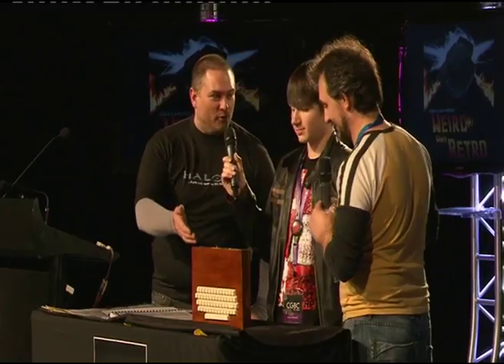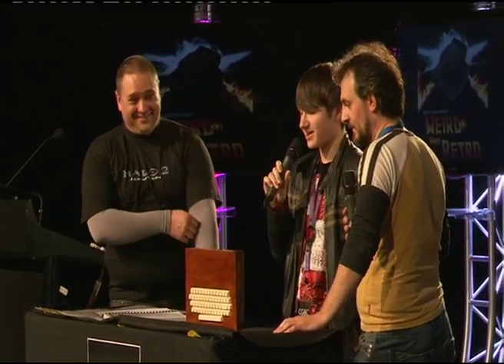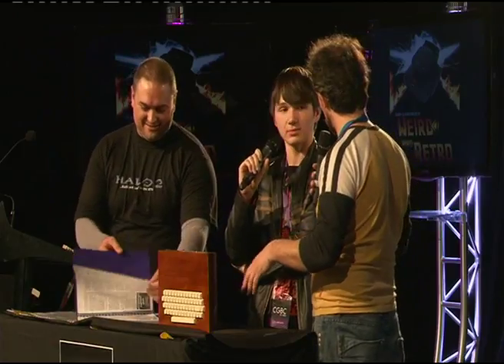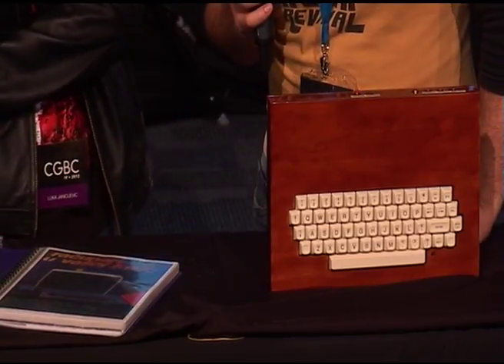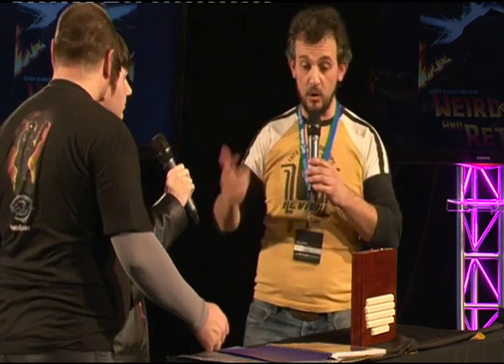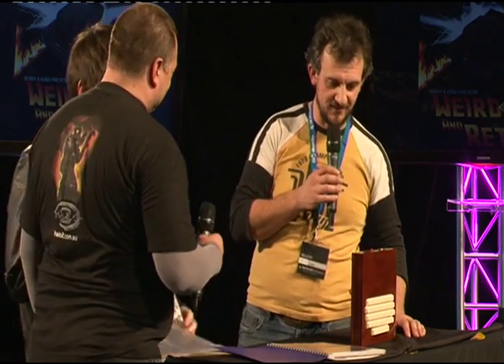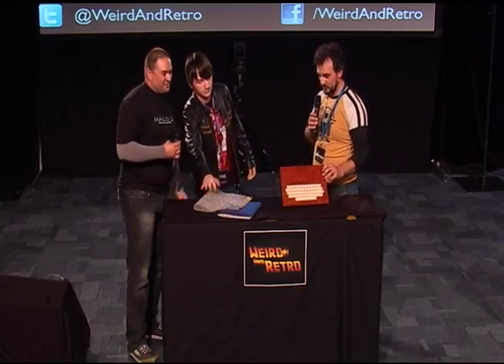An item is worth whatever the person is willing to pay for it — the sentimental value would be huge. What did they actually call it in Serbo-Croatian? Galaxia — just galaxy. A lot of the Eastern Bloc, particularly Yugoslavia, Poland, and old Czechoslovakia, were big into this kind of computing. Tracking down and finding something like this is just amazing. That is definitely weird and retro.